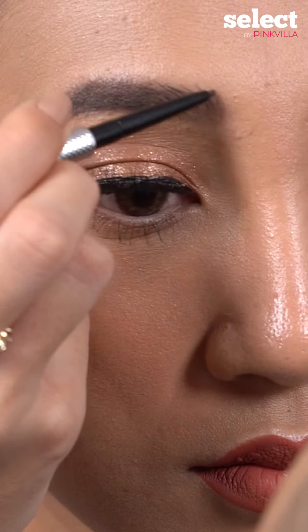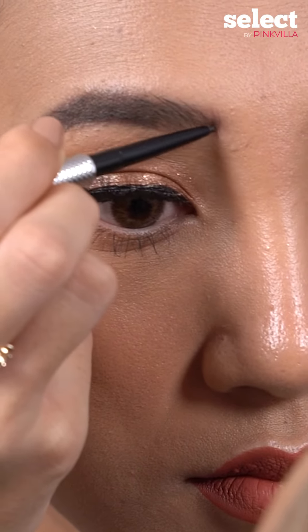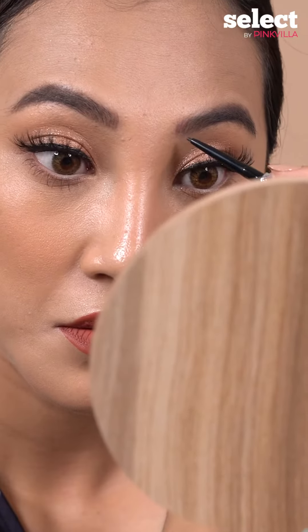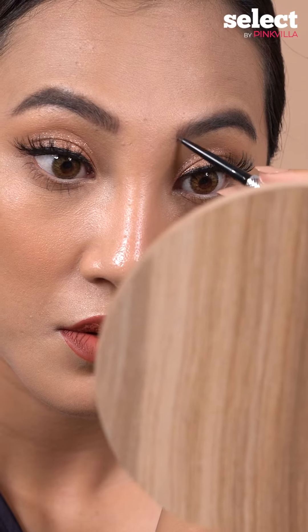As you can see in my right eyebrow, I have just filled the front part. I've mimicked hair-like strokes and I'm absolutely loving it because it actually looks like my own hair. So I'm gonna continue the same thing on my left eyebrow as well.